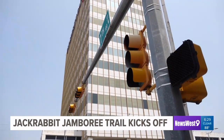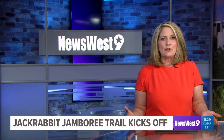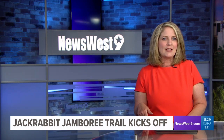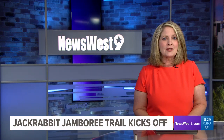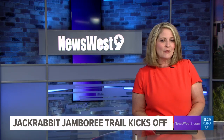In Odessa for News West 9, I'm Francisco Soto. Right now there is no end date for the trail. People who visit 16 of the 31 jackrabbits can receive their prize at the Discover Odessa office — that's at 700 North Grant, the second floor of the Bank of America.